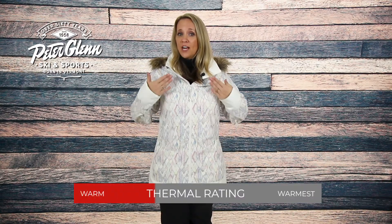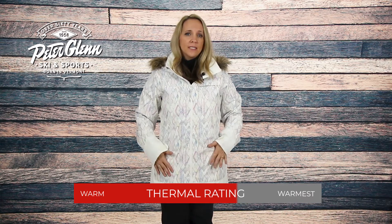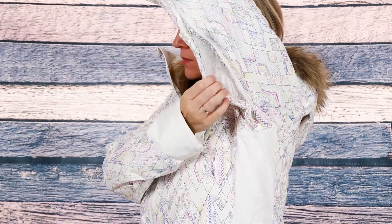For starters, this jacket packs 100 grams of thermal light insulation on the body and 80 grams on the sleeves. Combined with Burton's living lining system that offers climate control without the added bulk, keeping you toasty on those cold winter days. And if things get too warm, there's underarm vents for a quick cool down.